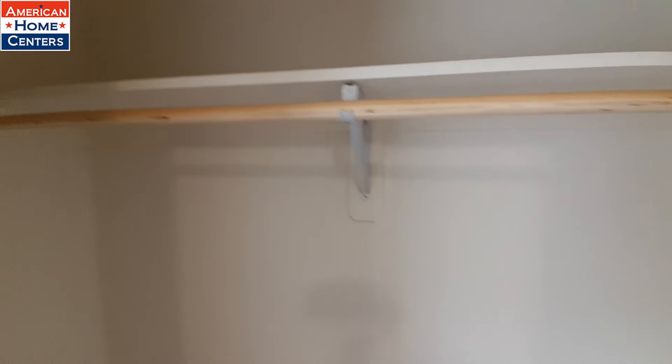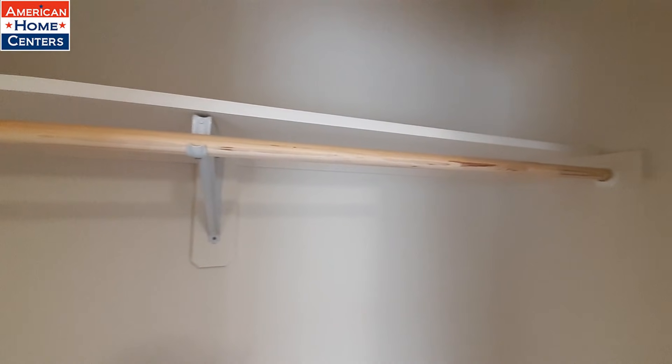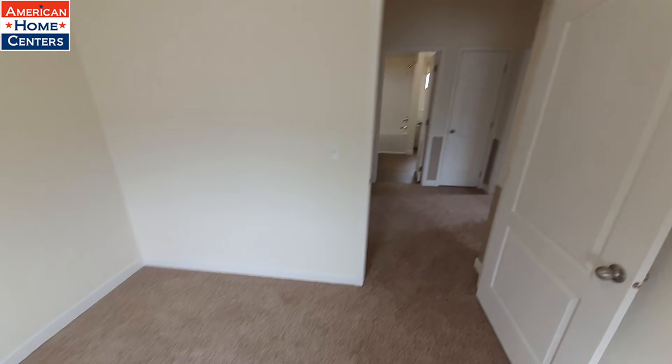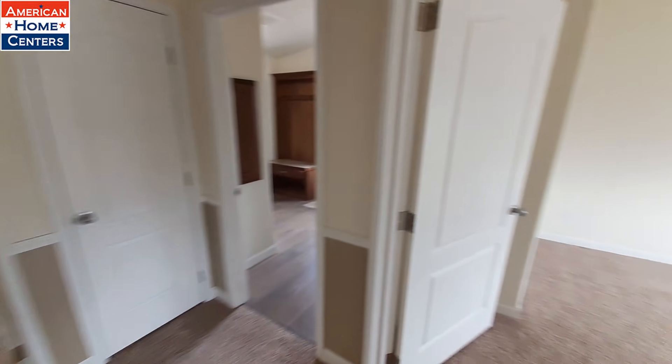But for its size, you get a really nice closet.